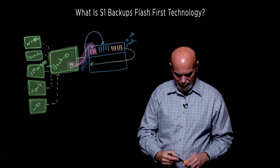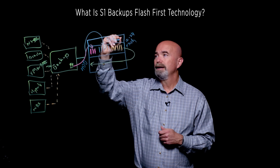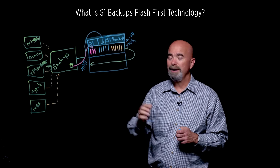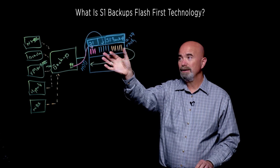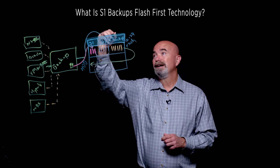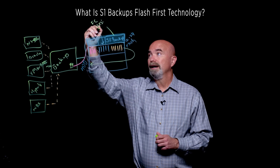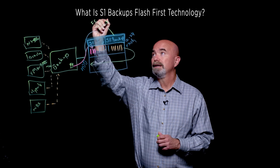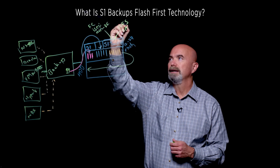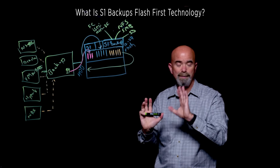On top of this, we have our StoreOne software called S1 Backup. It's active-active, so we've got two controllers running the product. Once you've instantiated and are running your production data, you have active-active access to it. We can present a variety of file and block protocols including Fibre Channel, iSCSI, NVMe over Fabric, as well as file protocols like NFS and SMB. We also support S3 if you need to recover or backup to that. All of those protocols are supported for both backup and recovery.